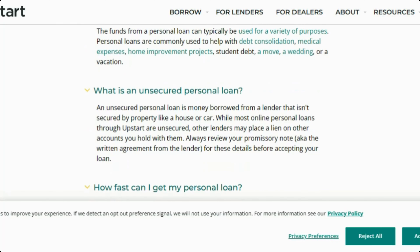Is this an unsecured personal loan? Yes, it is. This is an unsecured loan so you are not required to put your property up, your vehicle up, or any type of liens on anything. This is completely 100% unsecured.